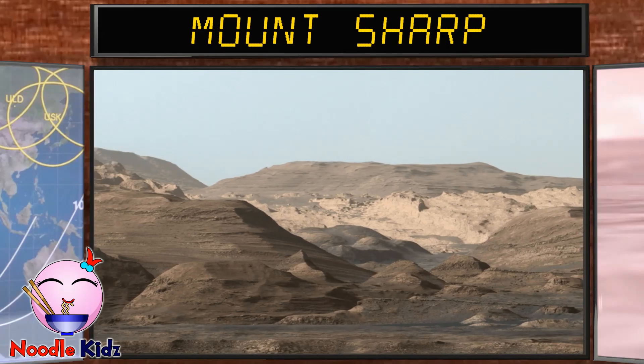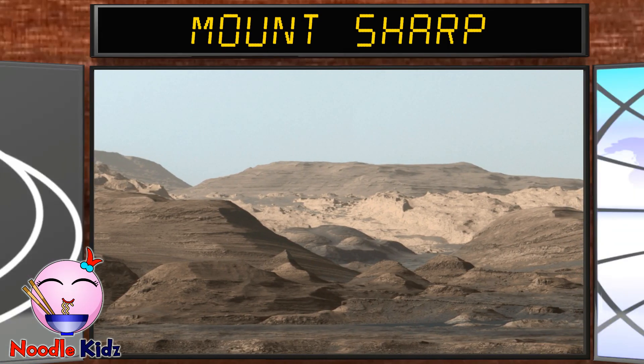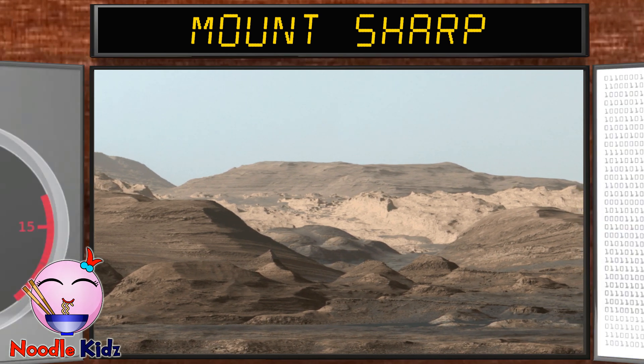This is Mount Sharp. What we see here is a long ridge teeming with hematite and iron oxide.